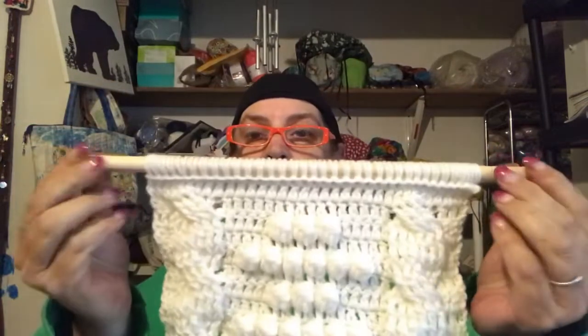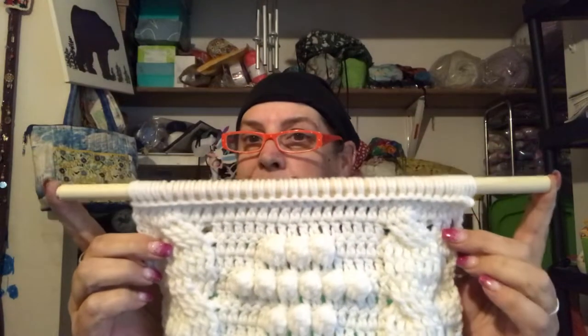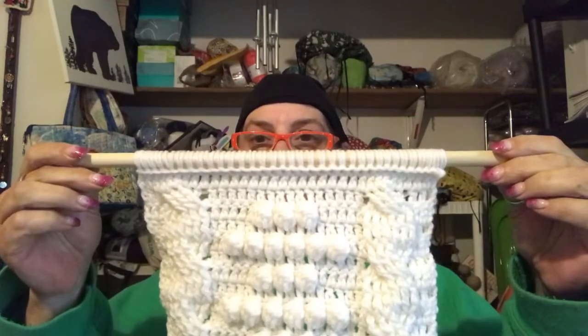You need a dowel, a tree branch, some driftwood — something that you can hang it up with.